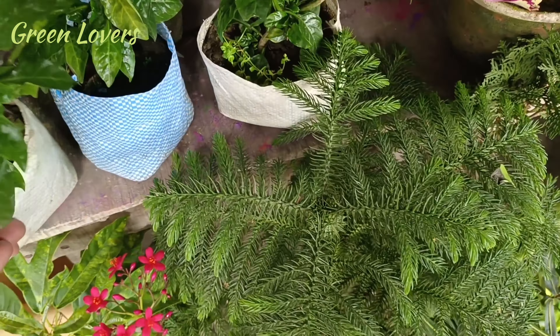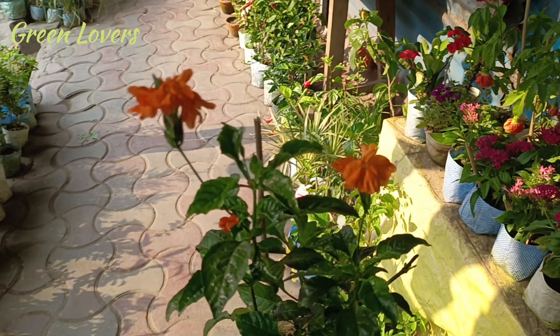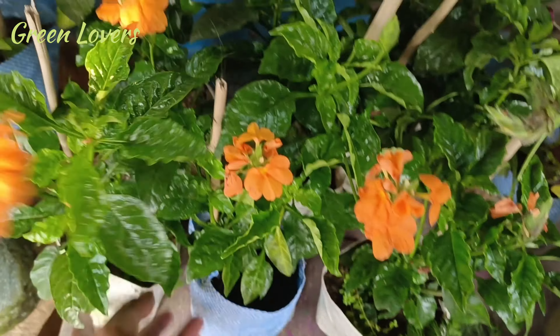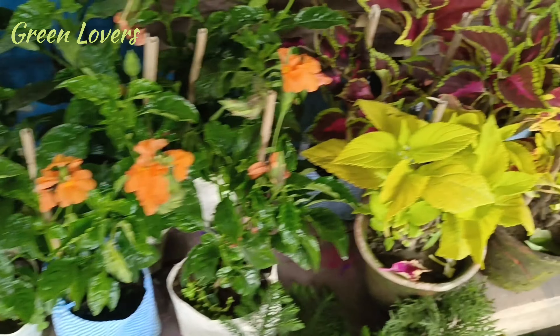This is Prusunda. This is a South Indian flower. This is full of Prusunda. This is maintained. This is a small tree.